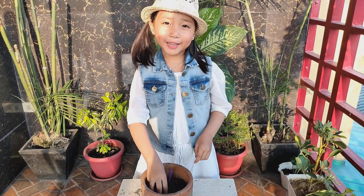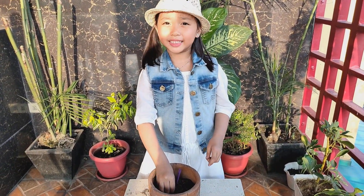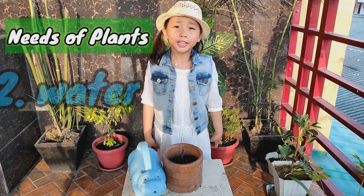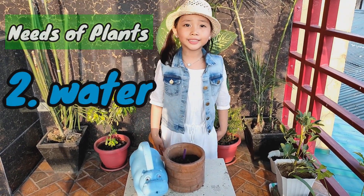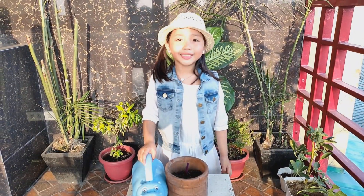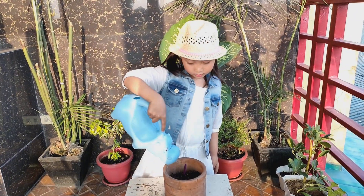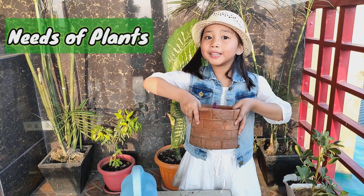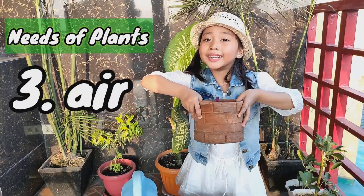After planting, remember that it doesn't end there. We need to take care of the plant so it will continue growing. Plants need water to move nutrients from the soil going to the plant. Make sure to water it regularly. Now let's put this plant in a place where there's enough air.